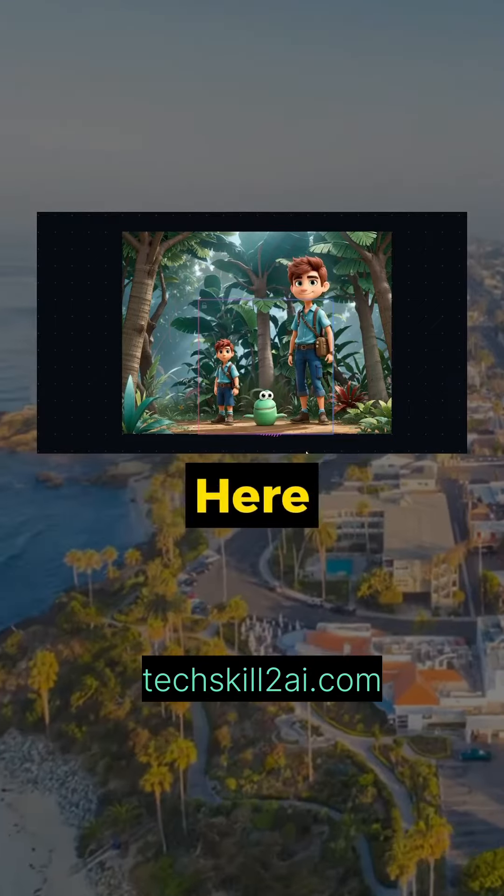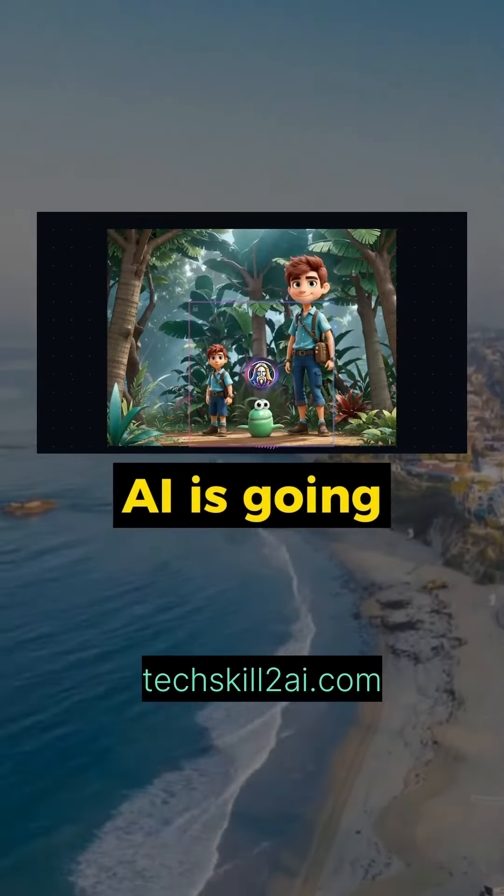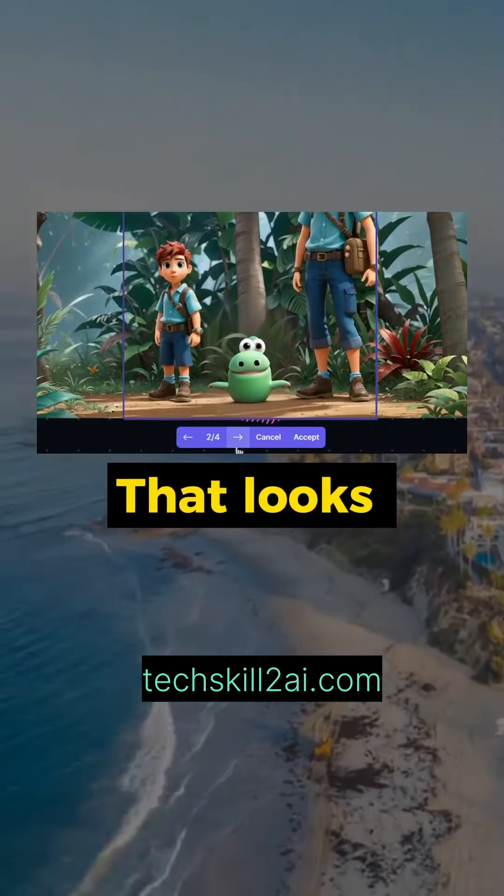You can even go into detail. Here I'm going to give this little slug a nose, so I'm going to draw a small little circle where his nose should be. The AI is going to edit it in seconds — that looks pretty good.